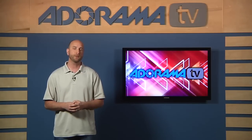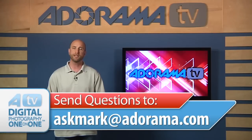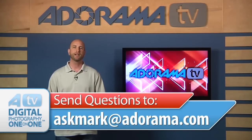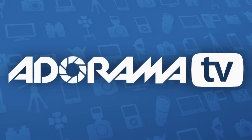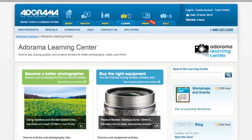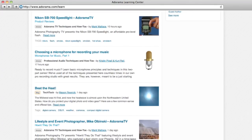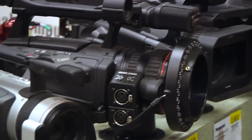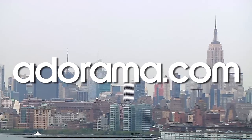Thanks so much Jan for the question. Remember, if you have a question about photography or photography gear, you can send your questions to AskMark@Adorama.com. This episode is brought to you by AdoramaTV — visit the Adorama Learning Center where you'll find photography tips and techniques, links to the gear used in this episode, and related videos. For all the latest photography, video, and computer gear, visit Adorama.com.